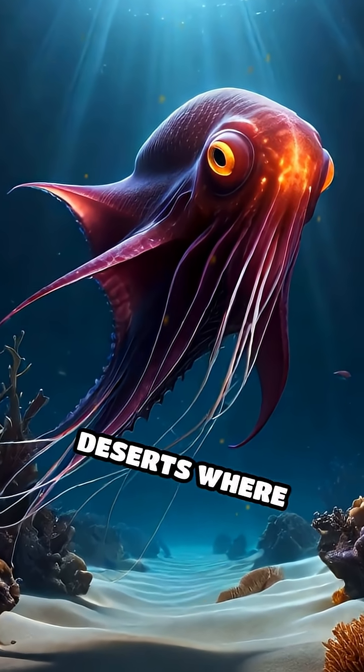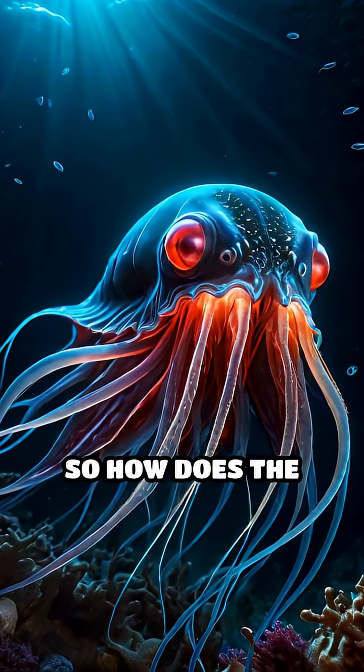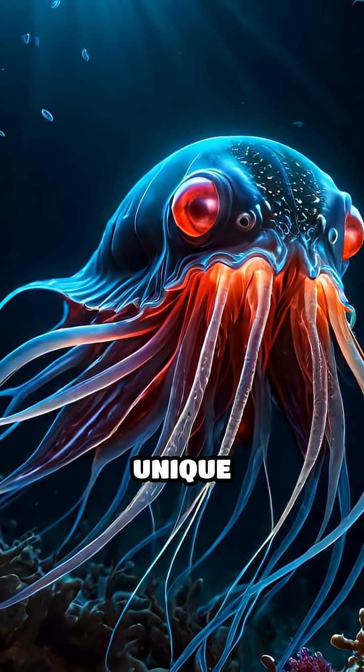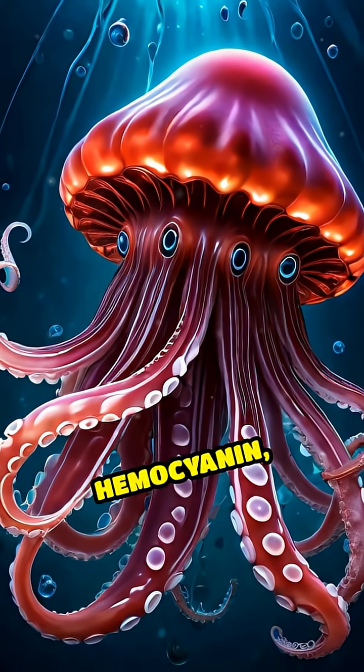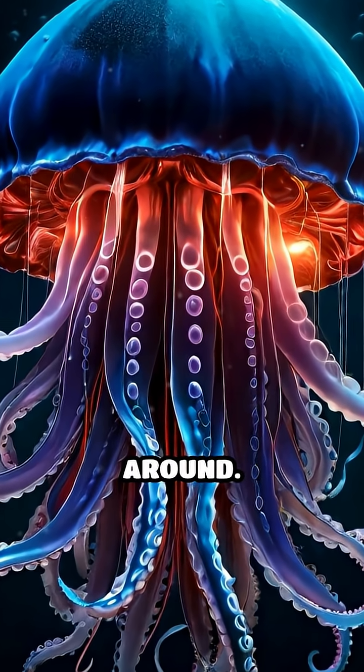Vast underwater deserts where oxygen levels are too low for most creatures. So how does the vampire squid pull off this feat? Its secret lies in its unique biology. Its blood contains a special pigment called hemocyanin, which binds oxygen extremely efficiently, even when there's barely any around.